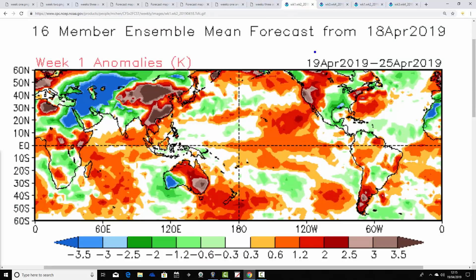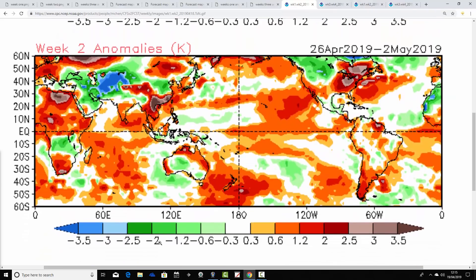Week one temperature anomalies with CFS V2 from the 19th to the 25th of April — very significantly above average, warm, perhaps even hot. We're talking about anomalies of 3 degrees or more above average, so a really warm week coming up. Week two, the 26th of April to the 2nd of May, is still a little bit above average, but significantly lower compared to week one — temperatures lowering in week two, but still a little bit on the mild to above average side. There is good agreement between the JMA and CFS V2 for the next couple of weeks.